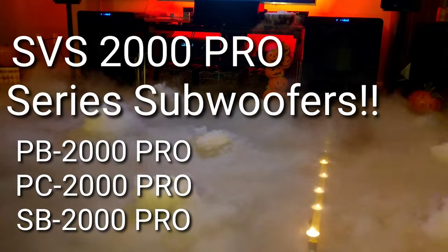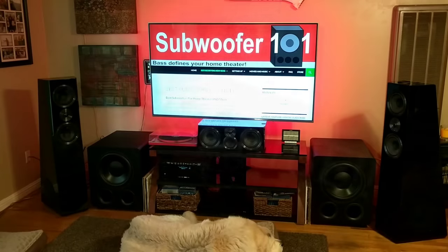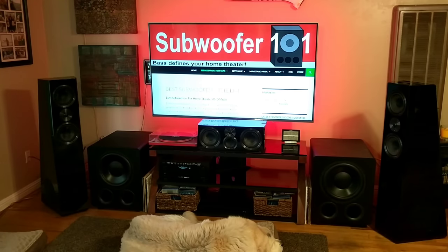In this video I'm going to be talking about the SVS 2000 Pro Series. I've been waiting for this one — I'm really excited about it. Before I get started, please subscribe and like this video. It helps the YouTube algorithm and makes a difference, so I really appreciate that.